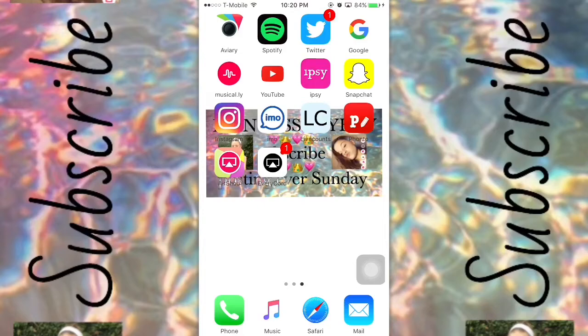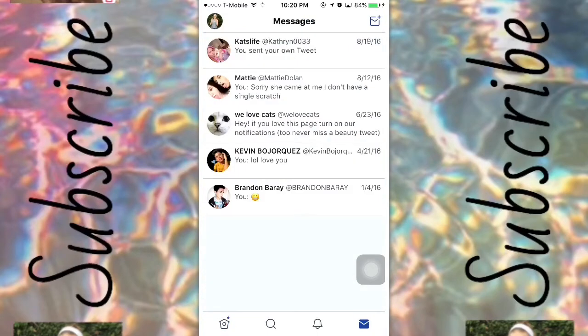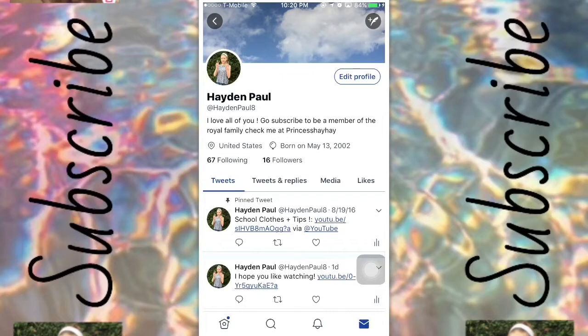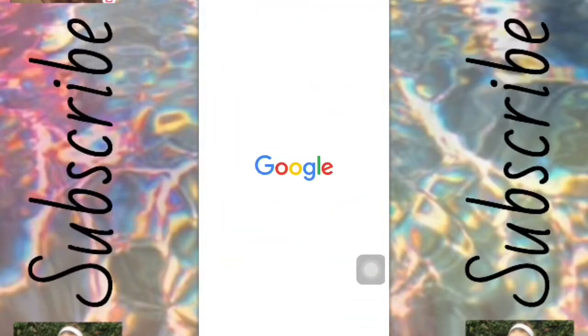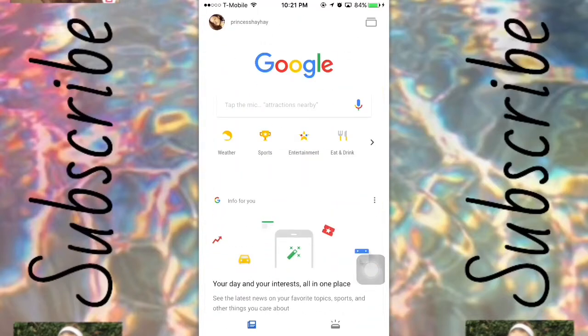Next I have Spotify — I use this app to listen to music because I like listening to various types. Next there is my Twitter account; it's a social media platform so of course I'm gonna have that. Make sure you go follow me — it's at Hayden Paul H. Next I have the Google app because I don't like going on Safari to look stuff up, so I just use the app.